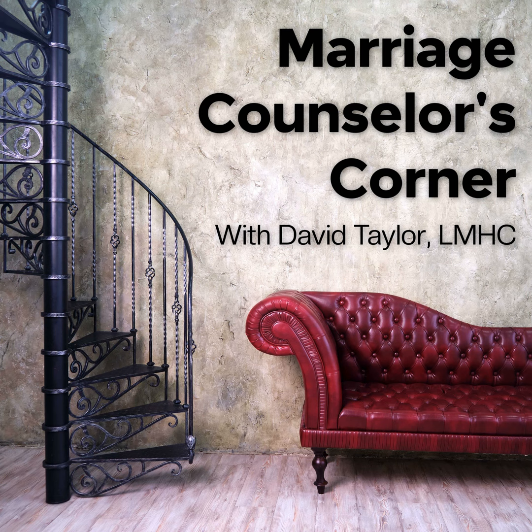For all of you newbies, welcome to the Marriage Counselor's Corner. This is the place where you're going to receive credible and tangible marriage-related information from a licensed mental health counselor. Over my past 19 years of clinical experience, I've been doing research, studying, working in the field, reading and writing — looking to find the solution to healthy marriages and what makes unhealthy marriages not work.